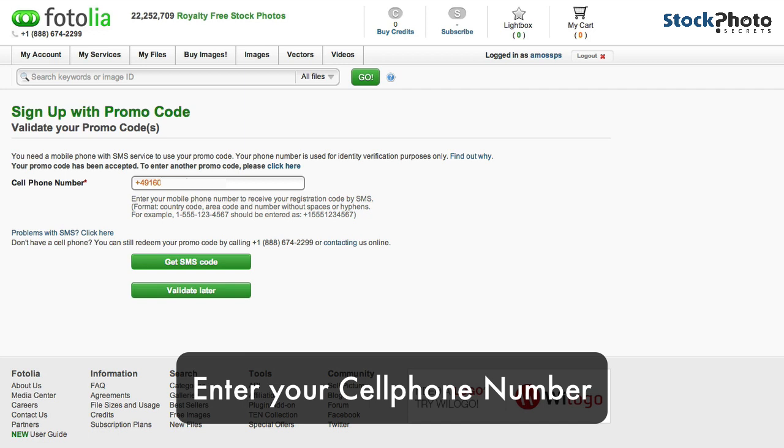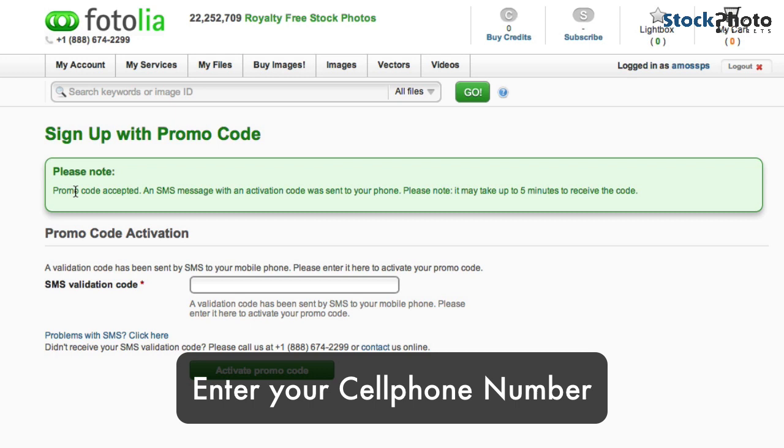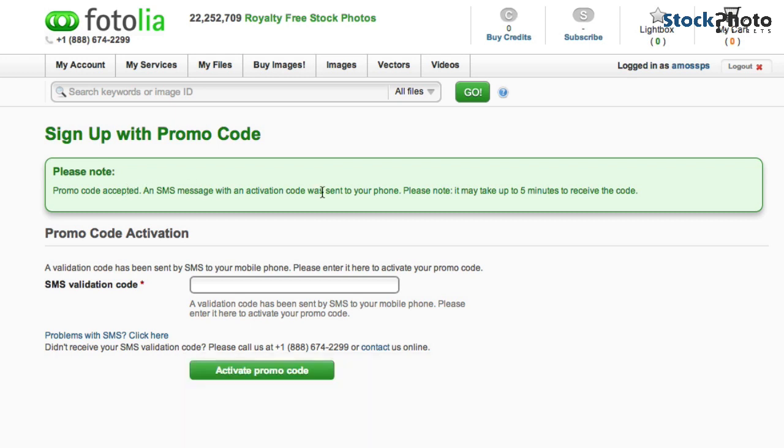Put in your cell phone number and click 'Get SMS code.' You'll then get a notification that the promo code was accepted and an SMS will be sent to your phone. It could take a few minutes. If you have any issues, contact them directly. Make sure your phone number is correct and wait a couple of minutes until the SMS code arrives.